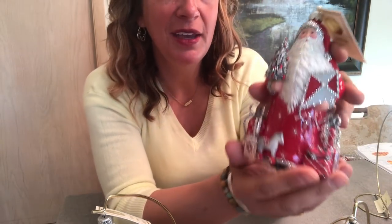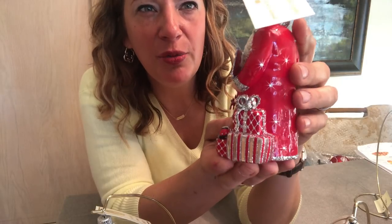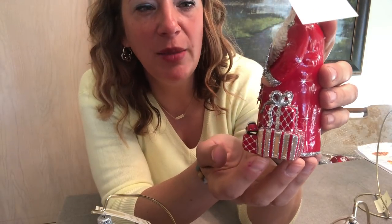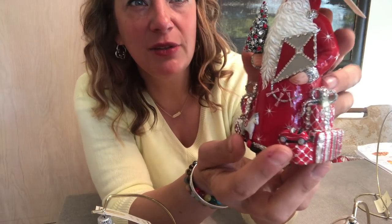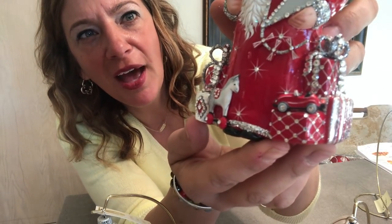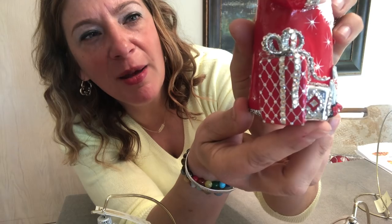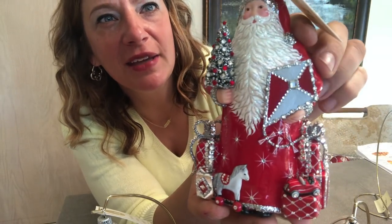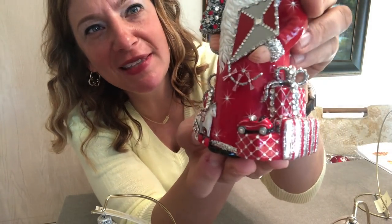This is Studio Made and it has an amazing amount of additional elements incorporated onto the piece. You can see every unique present at the base — look at this little car, and this little horse, and more presents. The detail is phenomenal. There's a bow, a ribbon on top of a present, and he's holding a kite, which I love. Then a beautiful bottle brush decorated tree. That was Studio Made.